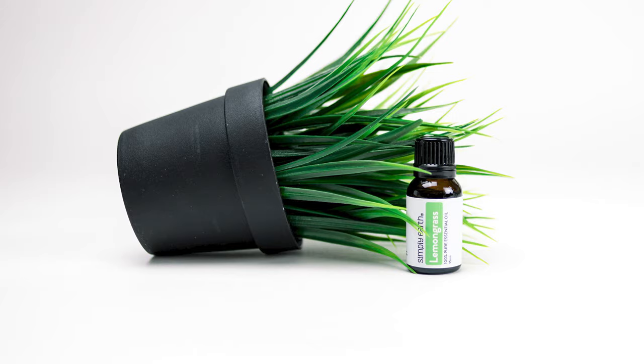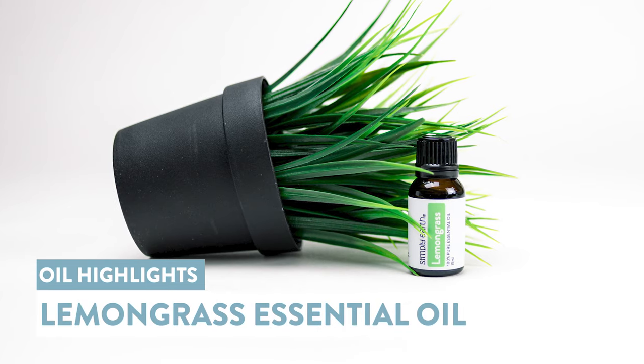Feeling anxious? Hi, Katie here from Simply Earth. I'm a certified aromatherapist and I love teaching people how to use essential oils. Today, I'm going to be sharing with you about lemongrass essential oil. I'll be sharing uses and benefits, the science behind the oil, and things to remember when you use this oil.